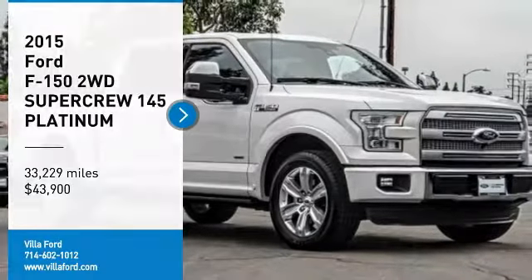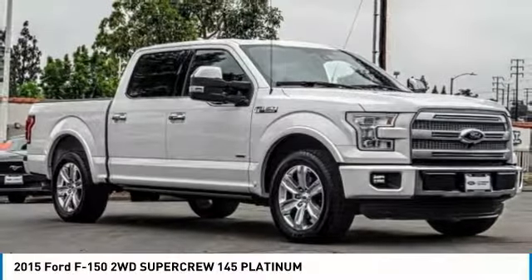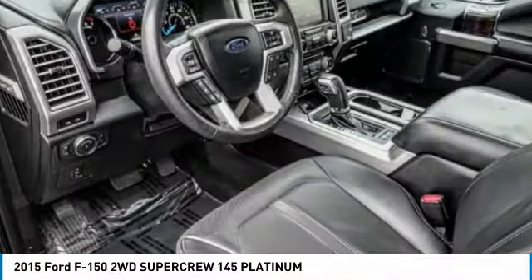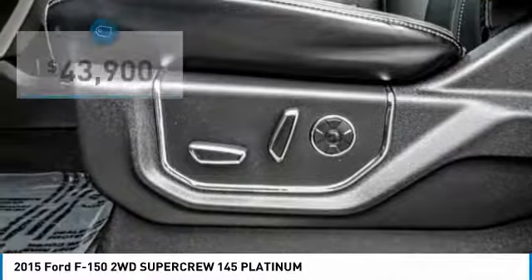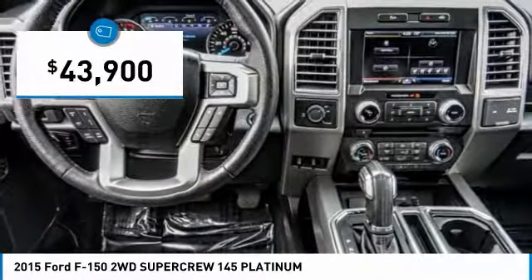You are going to love the 2015 F-150. A Ford F-150 knows how to handle any situation. It's built to follow orders, no whining, and is priced below $45,000.